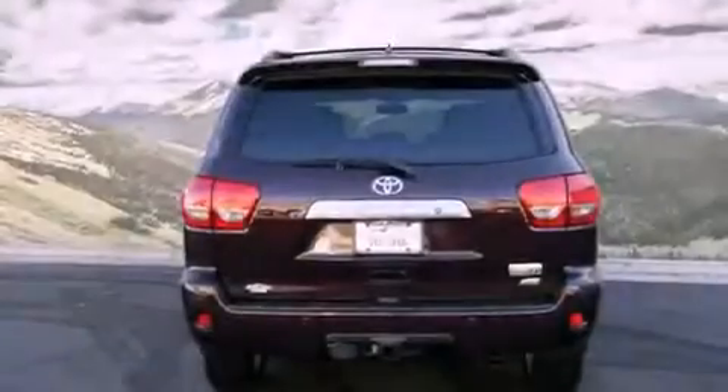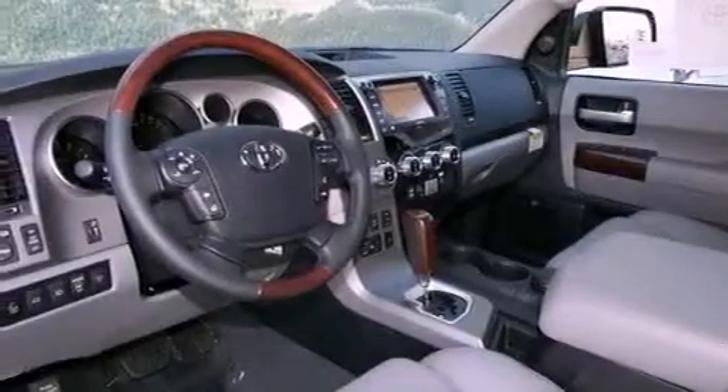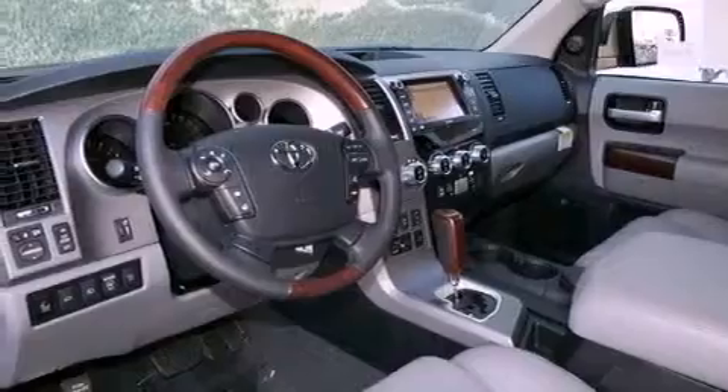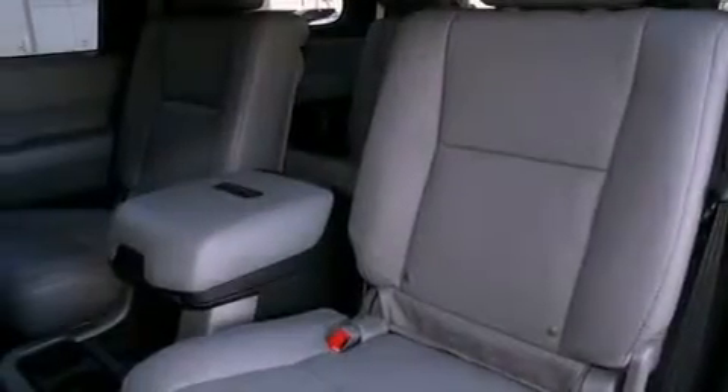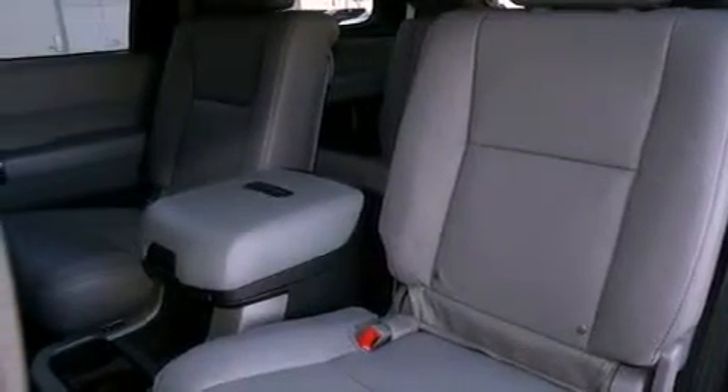All of the following features are included: a power moonroof, a navigation system, a rearview camera, a CD player, a leather-wrapped steering wheel, a passenger-side vanity mirror, a security system, traction control, steering wheel memory settings, and heated seats that can warm you up in seconds, keeping you and your passengers comfortable the whole trip.